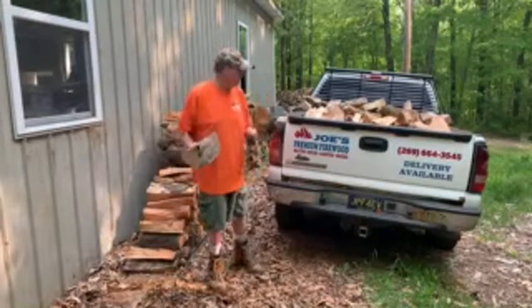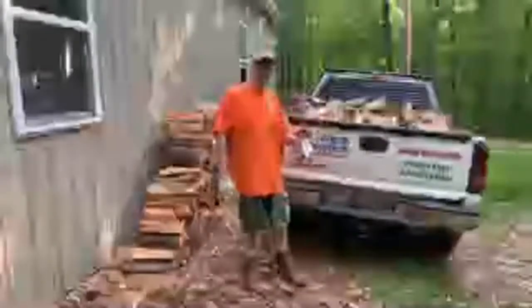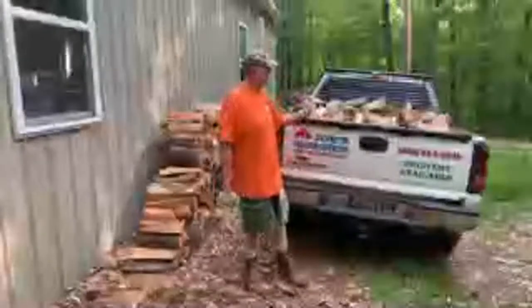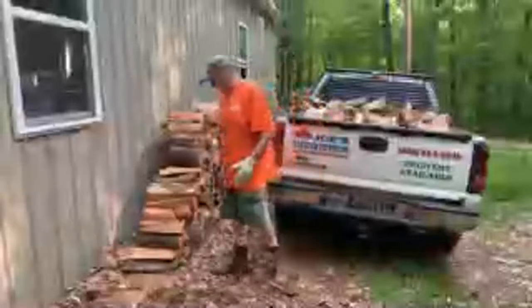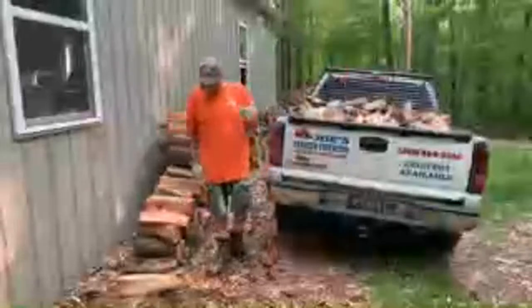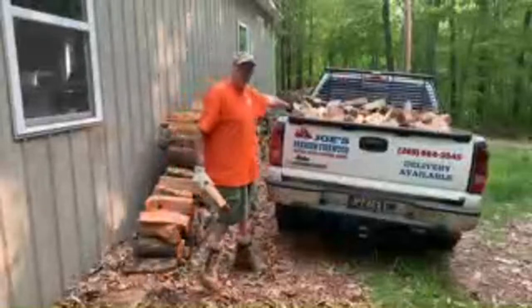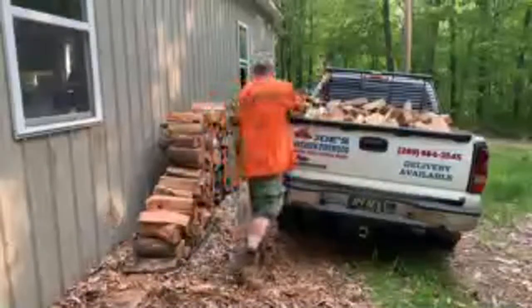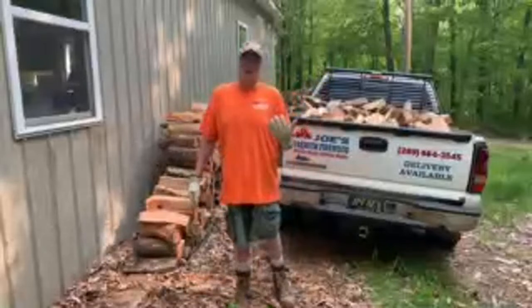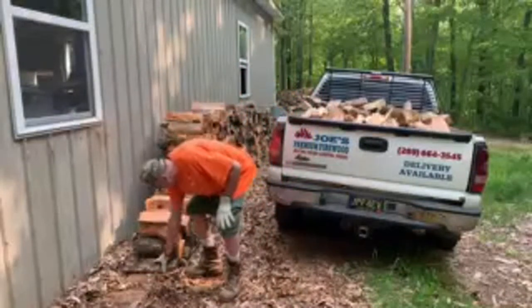Look how nice this cherry is. I delivered basically the same thing yesterday. I charged them $200 because they're 30 miles away, where these people are about five miles away and they've been buying from me for years. I texted him and asked if I could live stream it and he said go ahead, so I gave him a $10 discount — $140 for the wood. Normally I charge $30 delivered local which is under 10 miles; I'm only charging them $20 for the delivery.